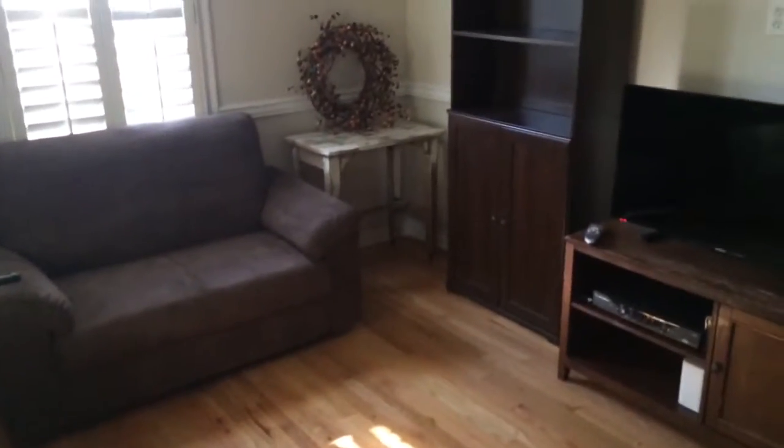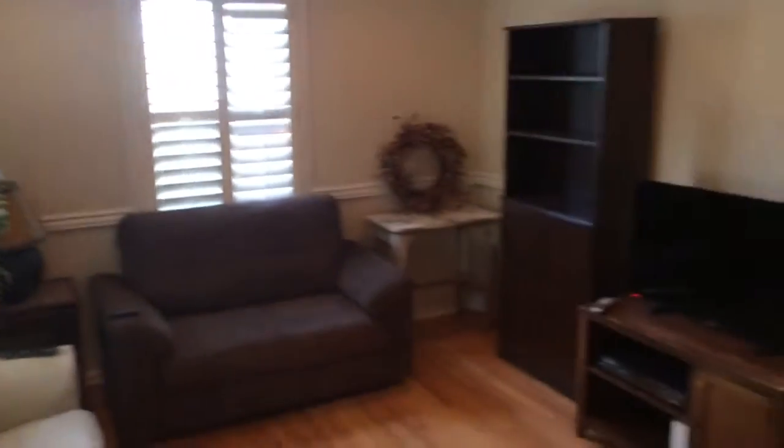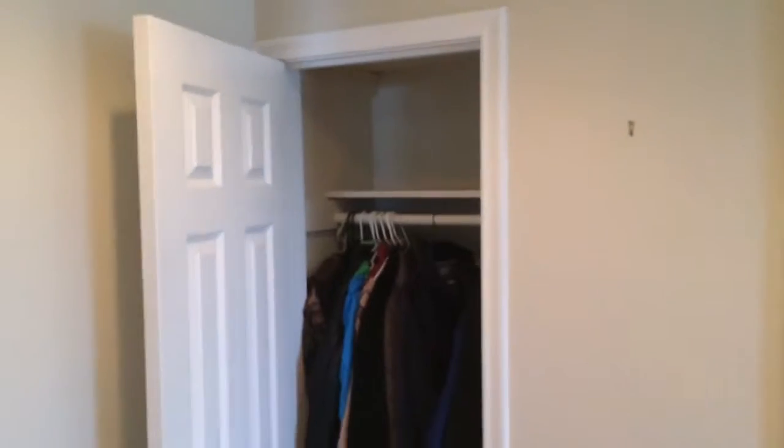This is actually our first day with Amy and I both here, so she hasn't unpacked yet. This is the first room — can lights, pretty decent size. Little closet off to the side here for coats.